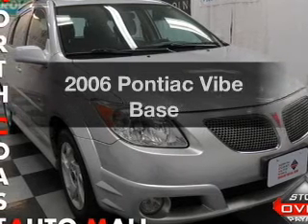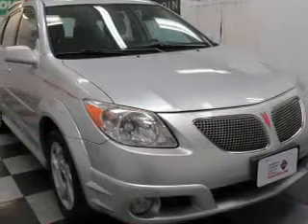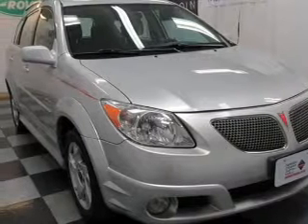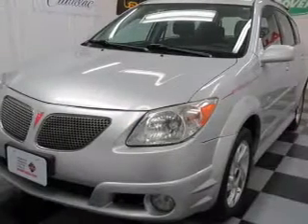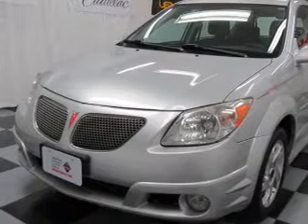Get noticed in this 2006 Pontiac Vibe. Everything you need under one roof with this great vehicle. With an efficient four-cylinder engine, the powertrain includes front-wheel drive, driven by a five-speed automatic transmission.